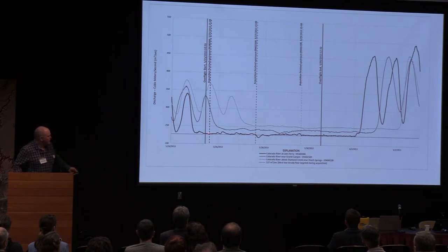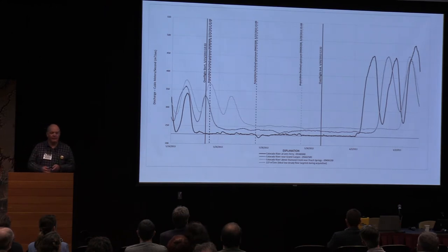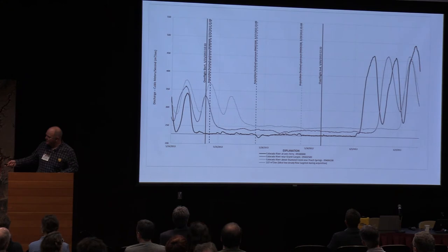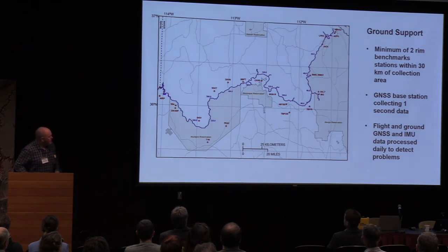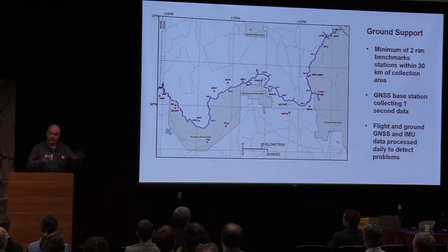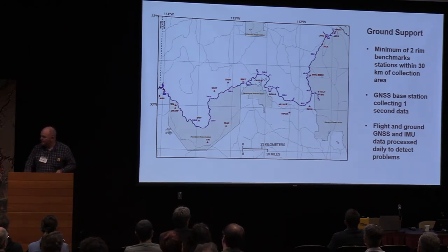This discharge hydrograph shows that the photographs are collected at a constant flow release from the dam of 8,000 CFS. The flight window starts when the flow gets down to 8,000 CFS, so you have a consistent water level in the photographs — as much as we can control that. During the missions, we have a lot of ground support operations. Each one of these benchmarks on the rim — we have at least two, usually three to four stations within 30 kilometers of the collection area — with a GNSS base station collecting one-second data. A helicopter flies out to download those receivers, grabs the data from the airplane, and processes it that night. If there are any issues, we re-fly that data to ensure the quality of this data collection.